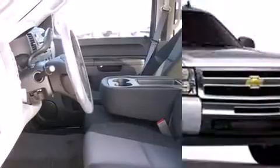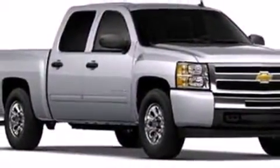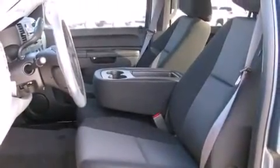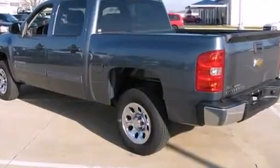A 4.8-liter V8 engine pairs with a sophisticated four-speed automatic transmission, providing a smooth and predictable driving experience. Well-tuned suspension and stability control deliver a spirited yet composed ride and drive.